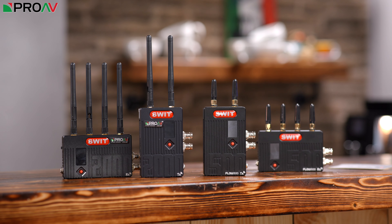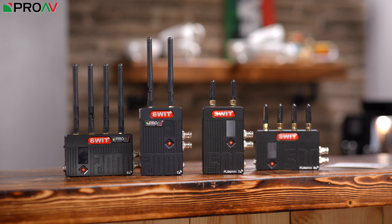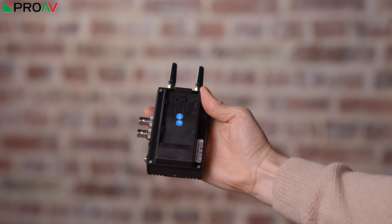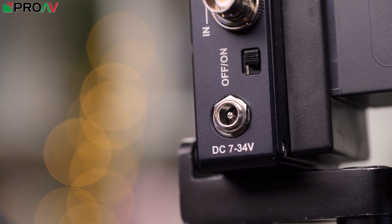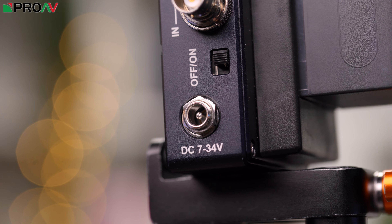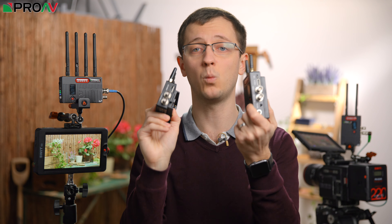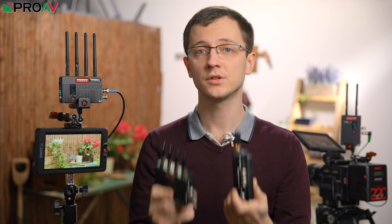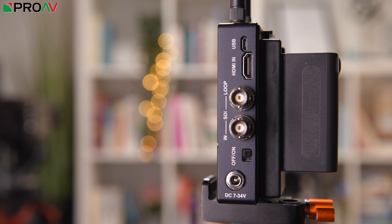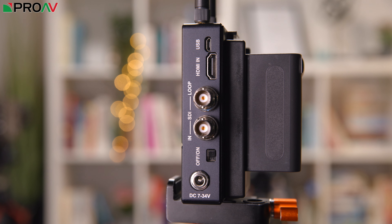Other than the range, there aren't really any other differences between the features on the Flow 500 and 2000. Both can be powered off MPF batteries, D-TAP cables, or mains through the locking DC-in port. Both the transmitter and receiver are really compact and have two SDI ports and one HDMI port on them. On the transmitter, that's an HDMI and SDI input port, and an SDI loop-through for sending the signal to another on-camera monitor, for example.